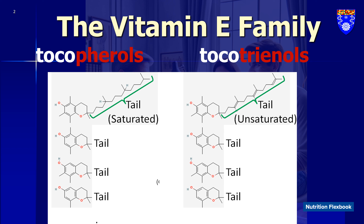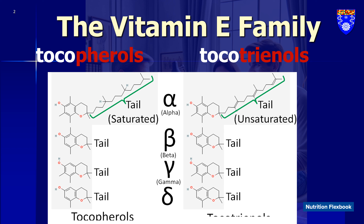Vitamin E isn't just one thing — it's a family of eight compounds: alpha, beta, gamma, delta tocopherols, and alpha, beta, gamma, delta tocotrienols. All of these belong to the lipid-soluble category. Here's where it can get confusing: alpha-tocopherol is often used interchangeably with vitamin E, which can cause ambiguity.